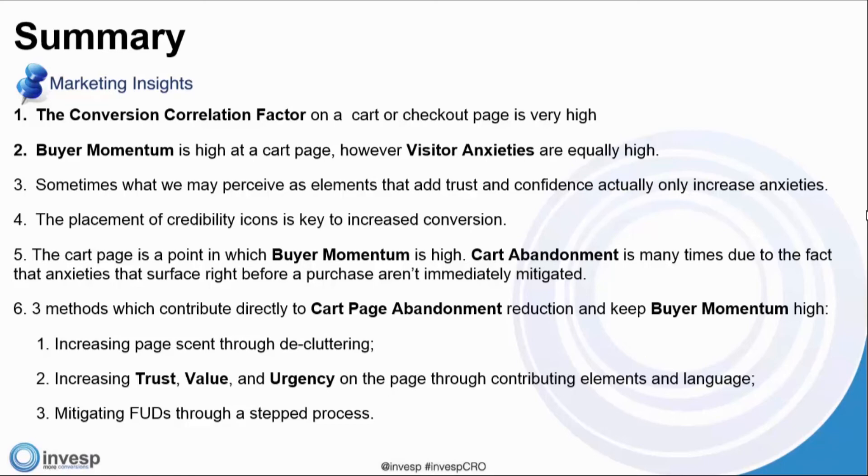All of this plays into FUDs, incentives, and continuity — these are particular from one page to the next. You want to make sure you maintain buyer momentum, and that's what the proceed-to-checkout button sometimes does.